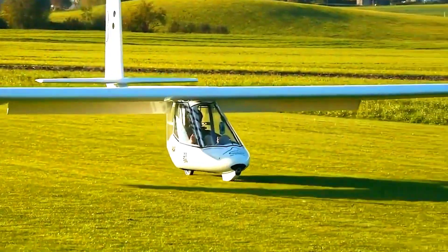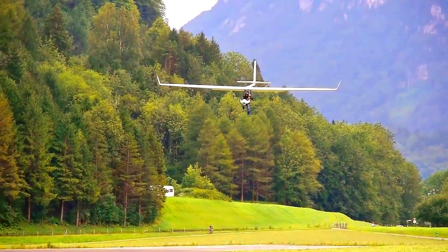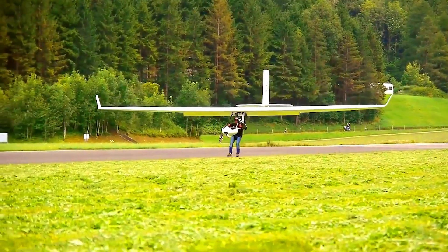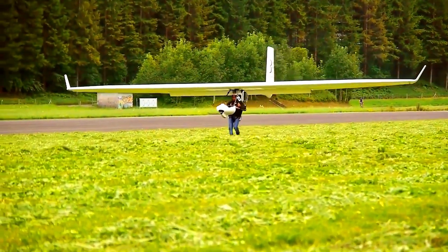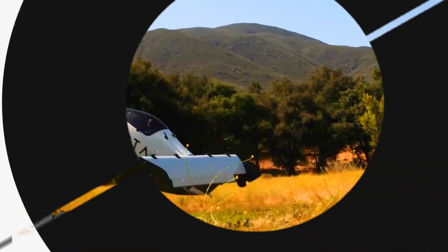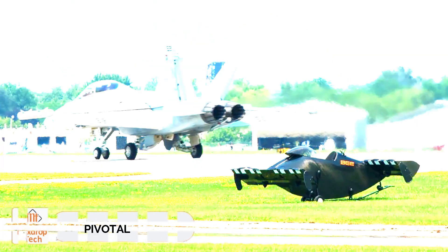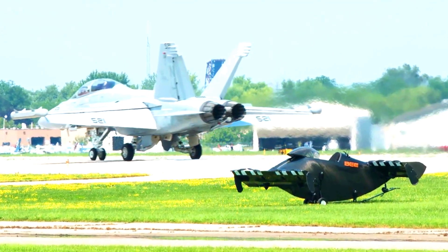Today the Archaeopteryx is available in three versions, including one with electric motors. It can reach speeds of up to 130 kilometers per hour and has a range of 500 kilometers in good weather. Next up is an intriguing vehicle from Pivotal, known as the Helix — a mass-produced electric aircraft capable of vertical takeoff and landing.